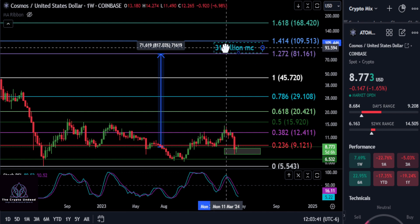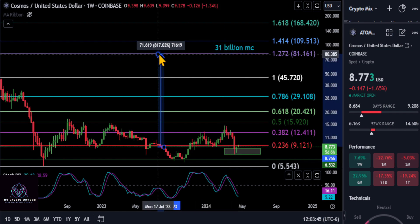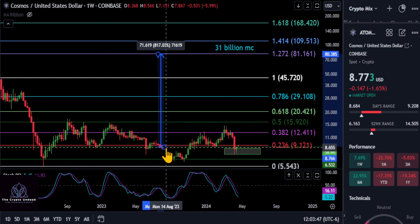That would give you roughly a 31 billion dollar market cap on Cosmos — about an 8x from where we are today. What do you guys think? What are your opinions on Cosmos? Not financial advice, and I will see you in the next one.